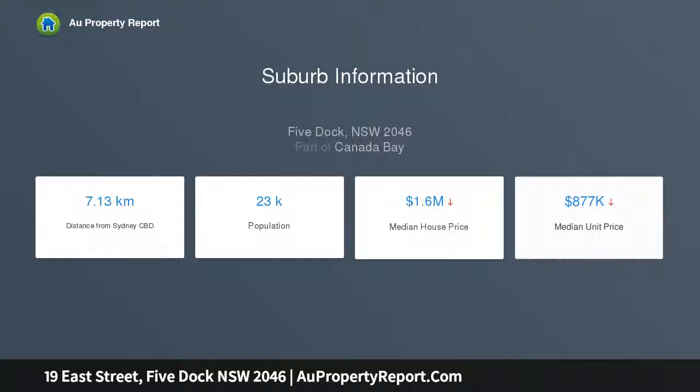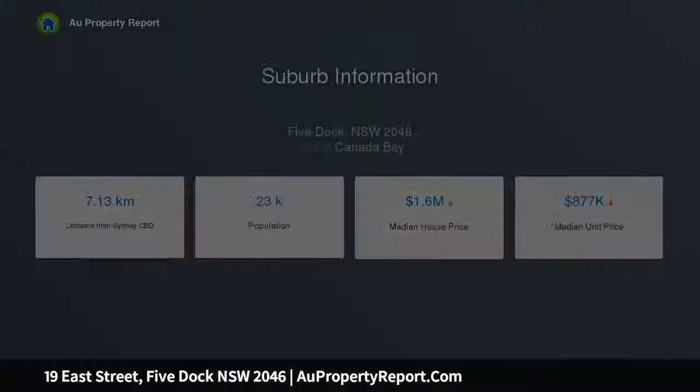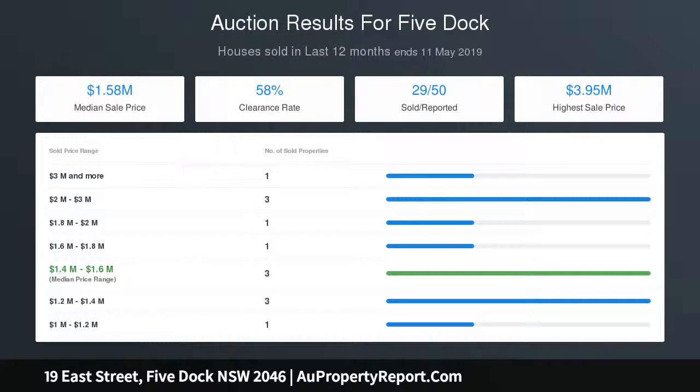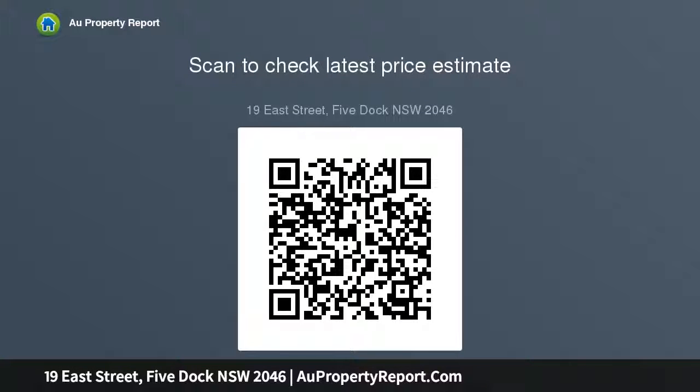Key features include: a generous layout with a flexible separate lounge room; two good-sized bedrooms plus a sunroom/study; high ceilings, polished floors, picture rails and an original fireplace; a bright open living and dining space plus a gas kitchen; a private rear garden with paved entertainment patio; front courtyard and side access through to the backyard; lots of potential to modernize and add style and appeal; and strolling distance to foreshore walks and bayside parks.